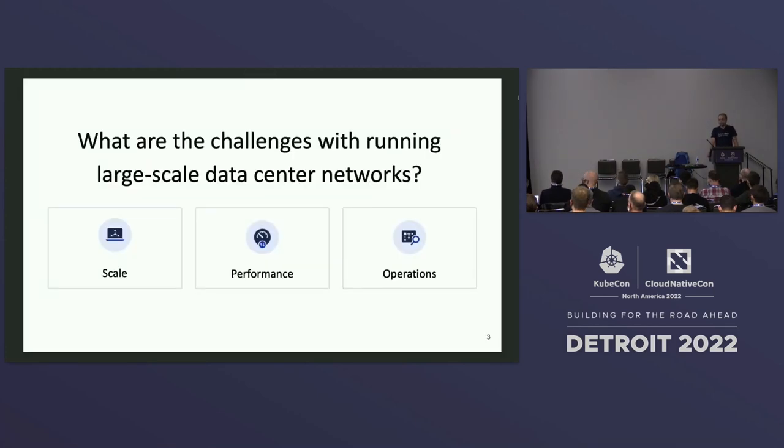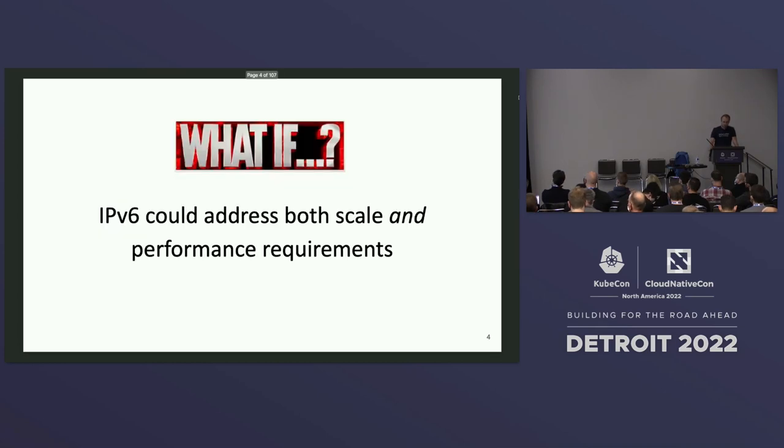When looking at data center networks, what are the large challenges? Essentially, you can put them into three big pillars: scale, performance, and operations. Probably all of them would deserve a talk on their own. Scale means scaling out into many nodes and many pods; performance means making the best use of resources; and operations means making changes to your clusters frequently without disruptions. So my question is: what if IPv6 could address both scale and performance requirements from those three pillars?